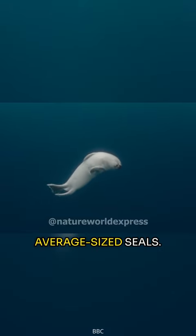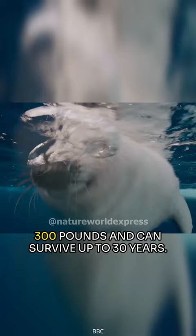Harp seals are not your average-sized seals. They can grow up to 6 feet and weigh 300 pounds, and can survive up to 30 years.